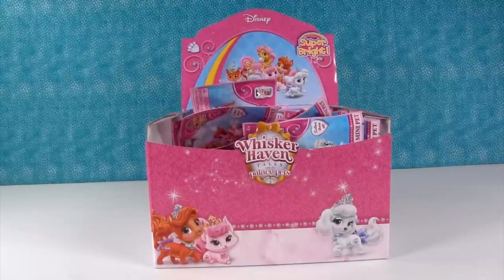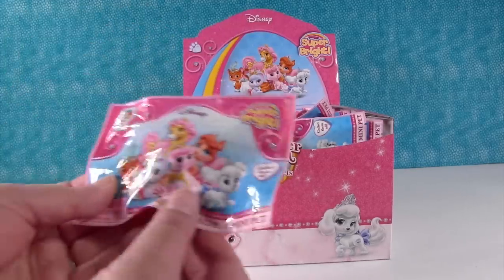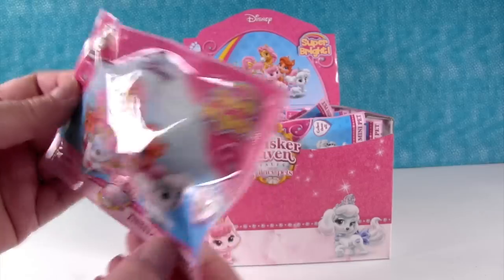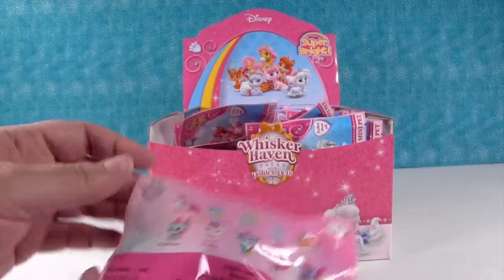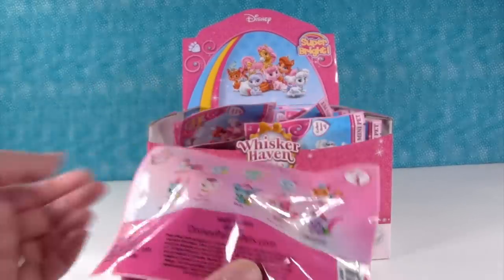Hey guys, it's Shannon and Paul and today we have Disney Palace Pets Super Bright Series 4 blind bags. These little blind bag figures are awesome. There are ten different ones to collect. We have a whole box here so we are gonna open until we either get all ten pets or run out of packs.